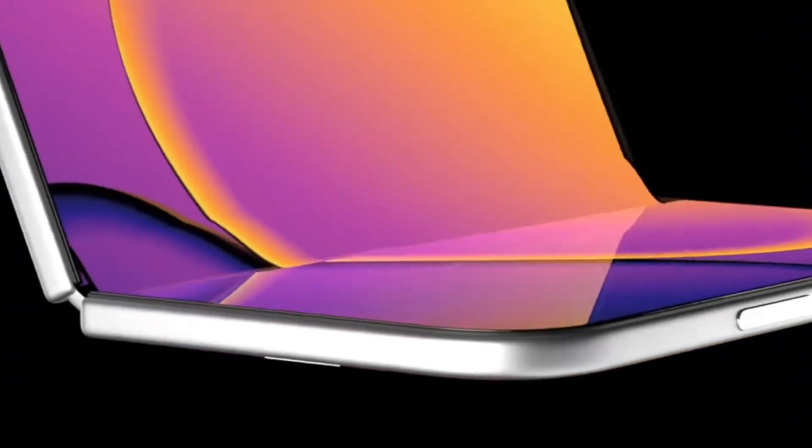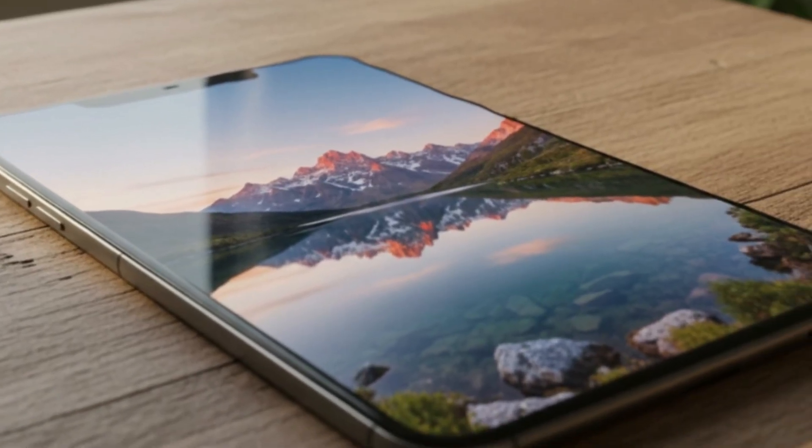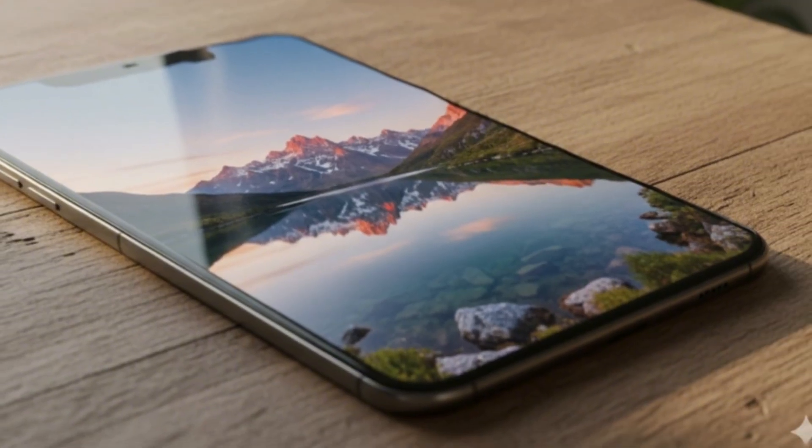Apple is expanding its product family to six different models. This isn't a mere launch — it's a full-scale revolution. The first foldable iPhone, a promise of a creaseless display, and a radical launch strategy. If you're ready, let's uncover all the mysteries behind Apple's ambitious plan.